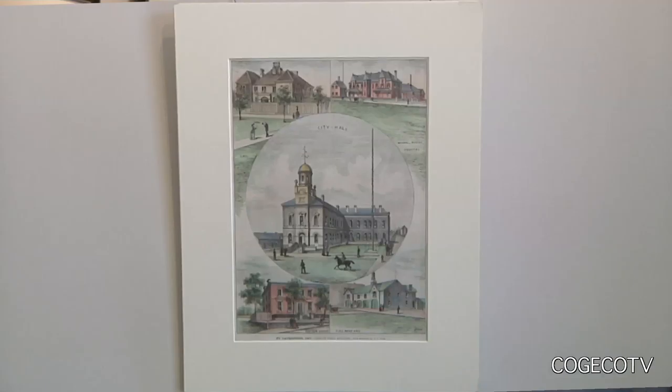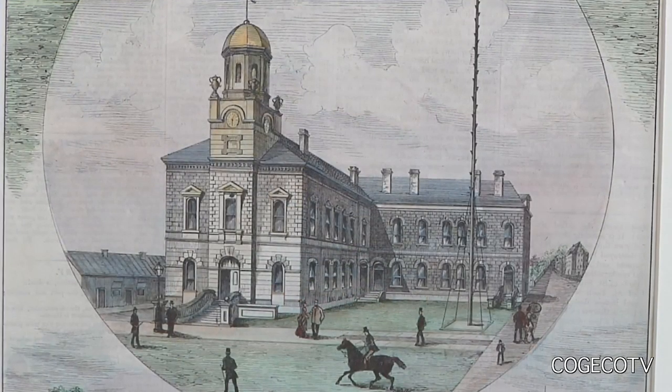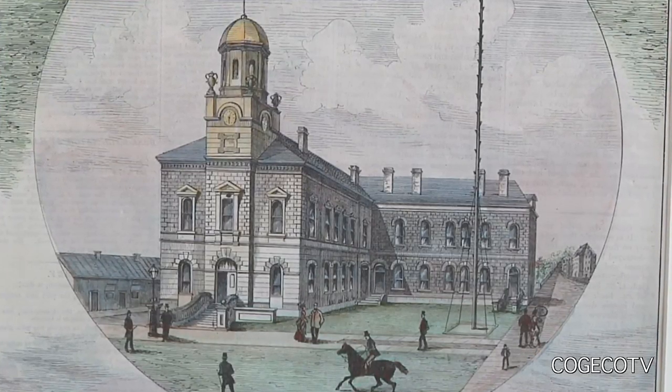Residents from across the region can now explore their history through art with the new Historical Prints of Niagara exhibit. This is the largest privately held collection of historical prints of Niagara scenes and people, and it's at Taggart Gallery in St. Catharines.